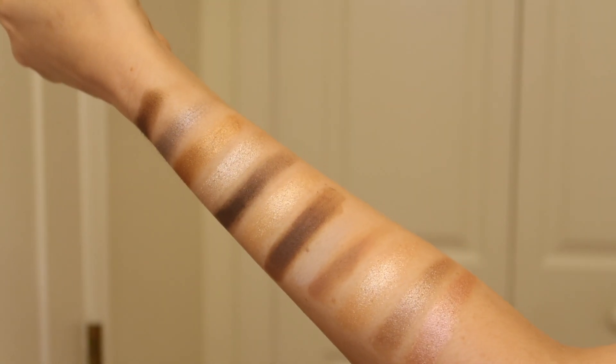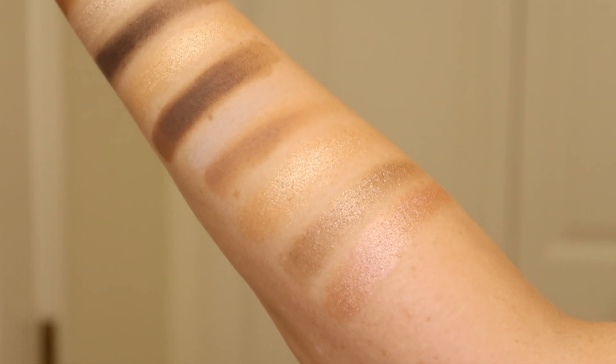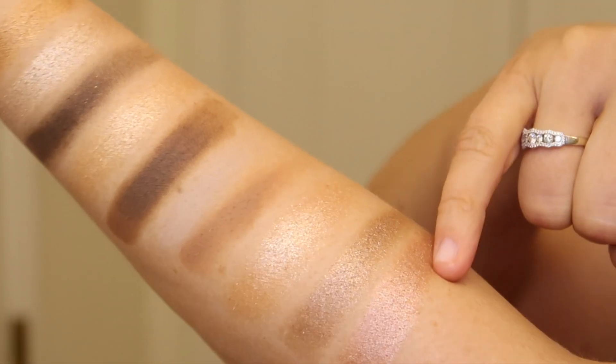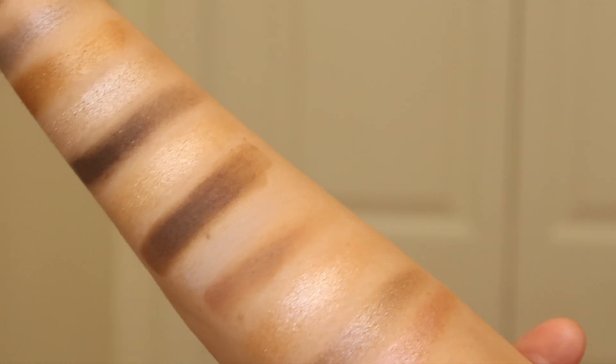So this is what the swatches look like. I just quickly put these on my arm — let me get a little bit closer. This color right here is so pretty; this is what I have on my eyelid today. Now I'll show you how I created this eyeshadow look.